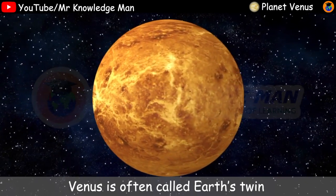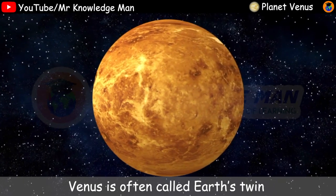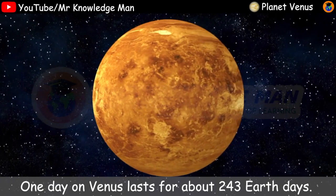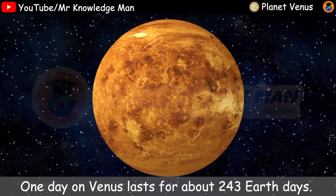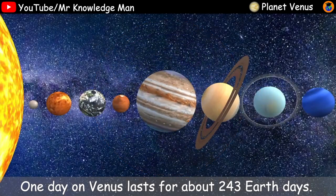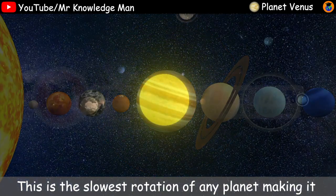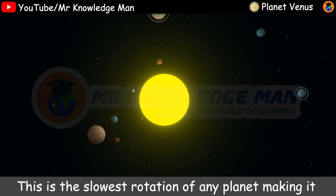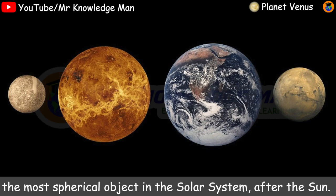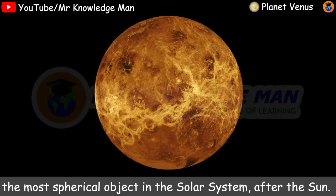Venus is often called Earth's twin because it's similar in size and density. One day on Venus lasts for about 243 Earth days. This is the slowest rotation of any planet, making it the most spherical object in the solar system after the sun.